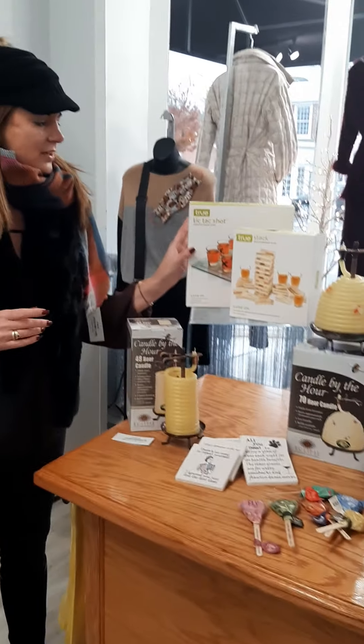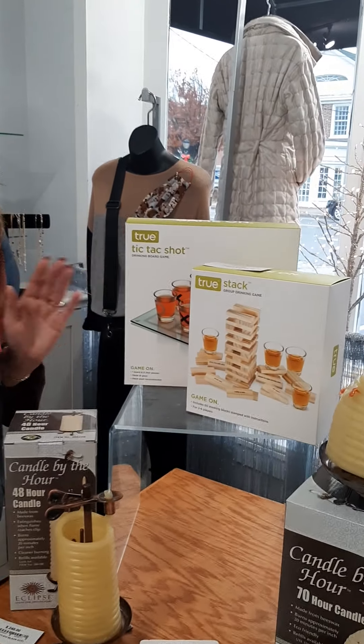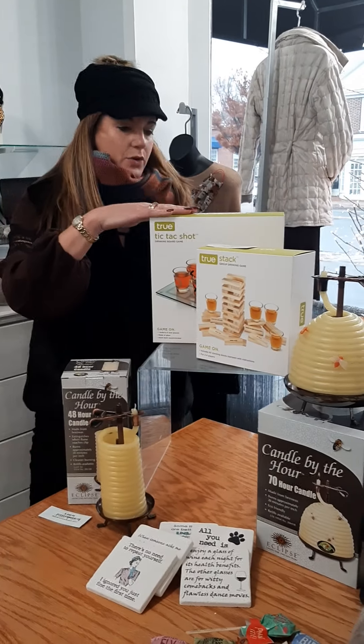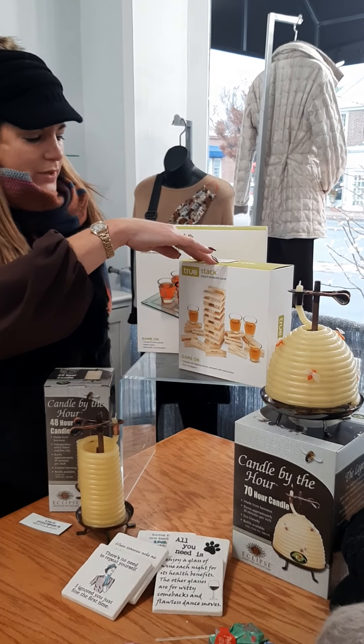Good stocking stuffer or to take to a girlfriend's house for a fun little gift. Then we have two little drinking games. These have been a hot item in our store as well — tic-tac-toe. These are $25. This one is $28.